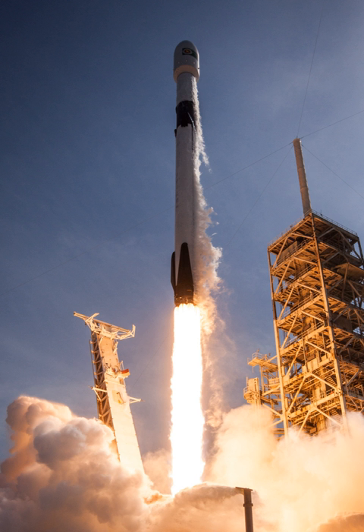Falcon 9 payload services include secondary and tertiary payload connection via an EELV Secondary Payload Adapter (ESPA) ring — the same interstage adapter first used for launching secondary payloads on U.S. Department of Defense missions using Atlas V and Delta IV. This enables secondary and even tertiary missions with minimal impact to the original mission. In 2011, SpaceX announced pricing for ESPA-compatible payloads on the Falcon 9.